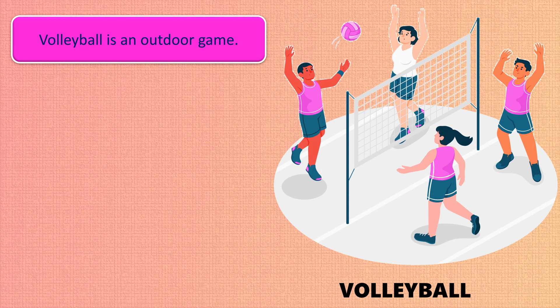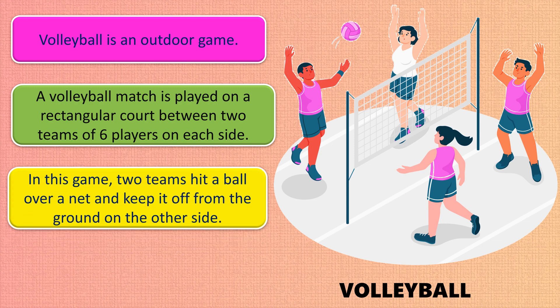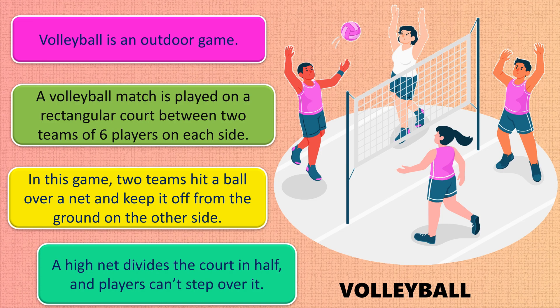Volleyball is an outdoor game. A volleyball match is played on a rectangular court between two teams of six players on each side. Two teams hit a ball over a net and keep it off the ground on the other side. A high net divides the court in half and players cannot step over it.